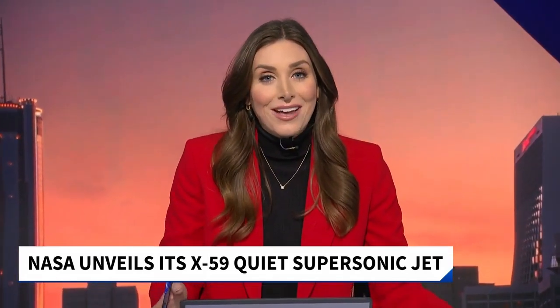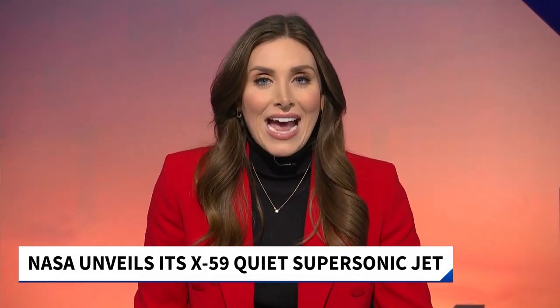If you're a fan of high-tech aircraft, you're going to love this. NASA just unveiled its X-59 aircraft, designed for a quieter type of supersonic flight. Scripps News national correspondent Axel Tercios explains.